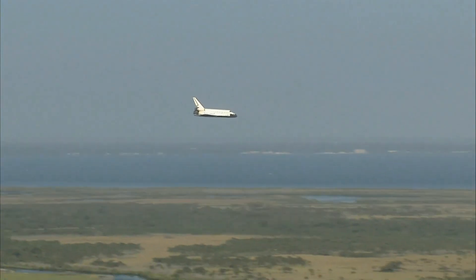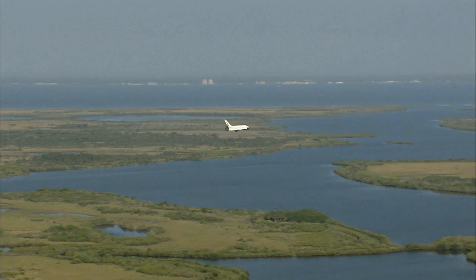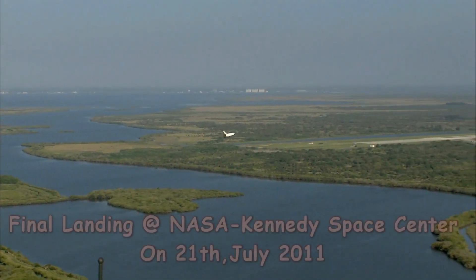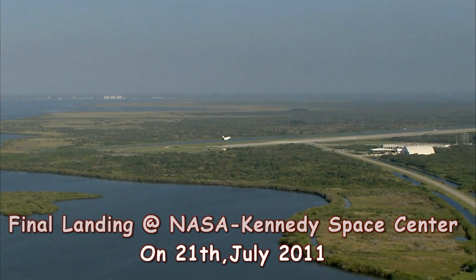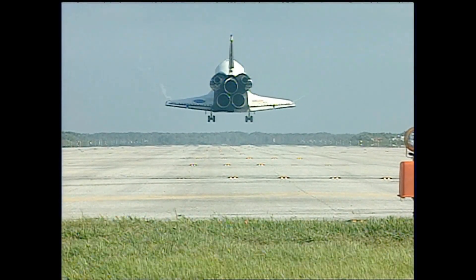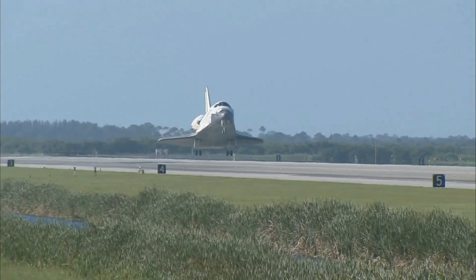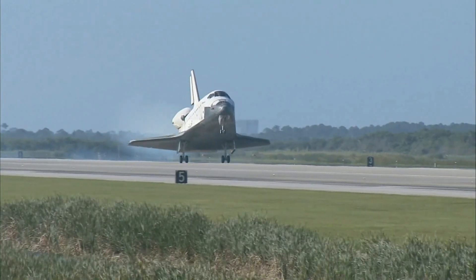Atlantis is now beginning what is known as the pre-flare maneuver. It will pull the nose up a little bit right before it hits the runway. Its speed now 320 miles per hour. The gear is down and locked.